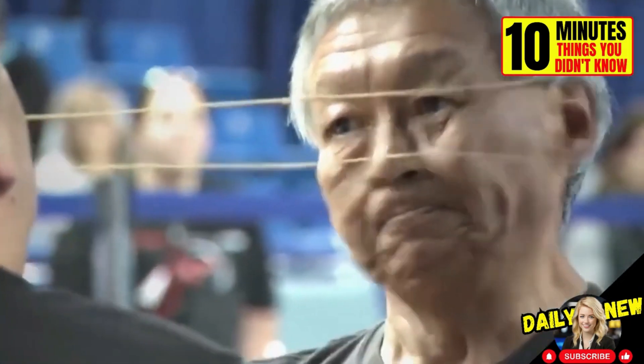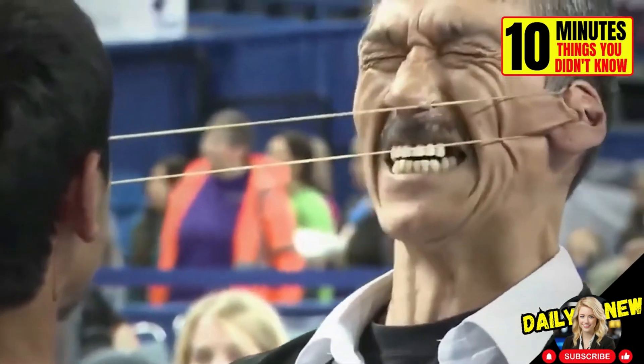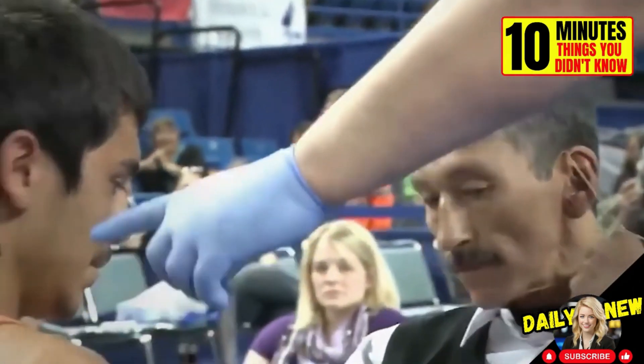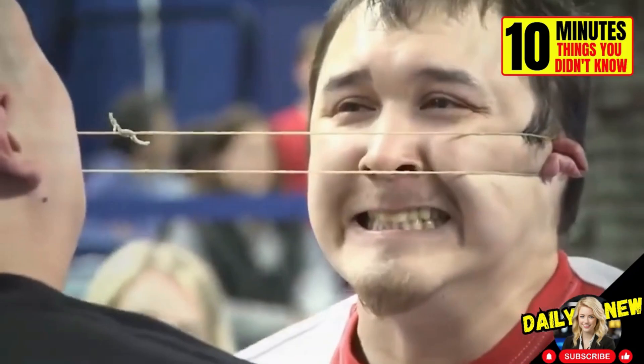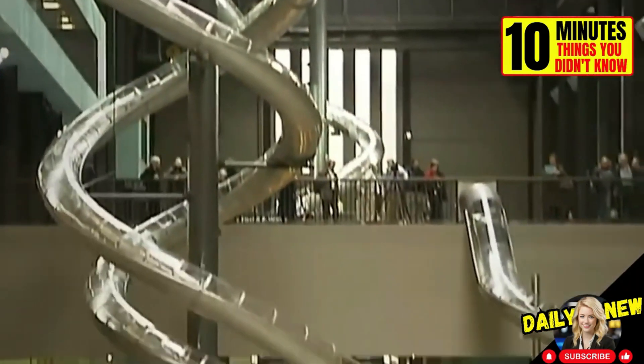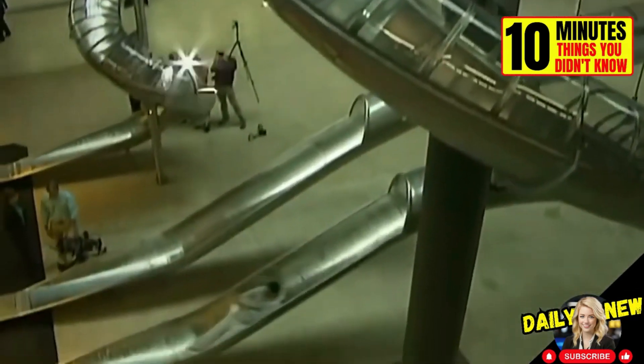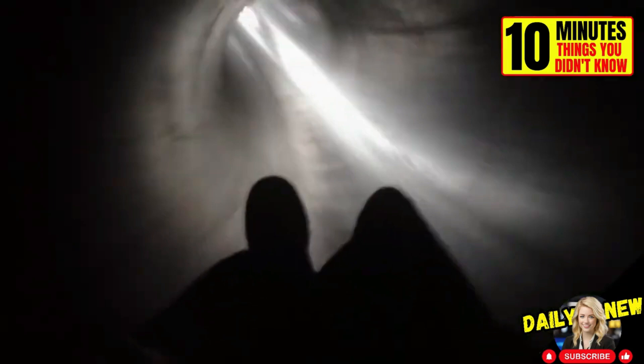Did you know that ear pulling is a sport? This competition is an official discipline in the Eskimo Olympics. The winner is the one who can withstand the pain and keep the rubber band — it looks painful. Can you imagine if your school had slides? Well, the Technical University of Munich has two. Students can quickly slide down from the third floor so they won't be late for their classes.